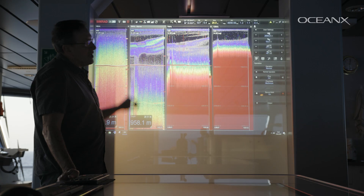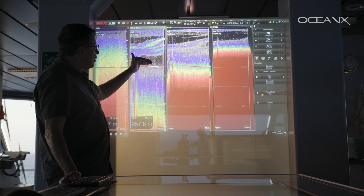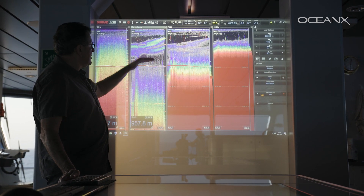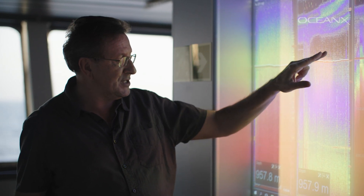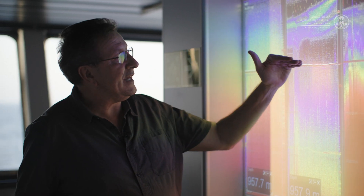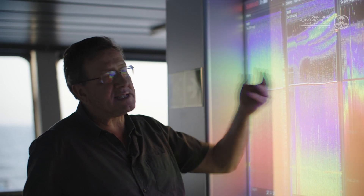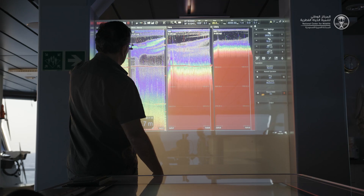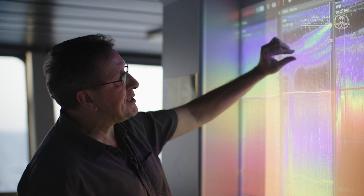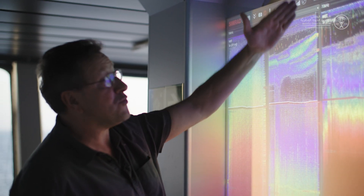Here we have an image that represents the amount of biomass throughout the water column in the place where we are. This red line is the seafloor, which is now at 957 meters. The colors represent the amount of particles in the water column that scatter sound and reflect an echo. We can see how this layer over time has been rising and is now sitting at about 250 meters and continues to rise. This is called the deep scattering layer and is composed mostly of lanternfish.